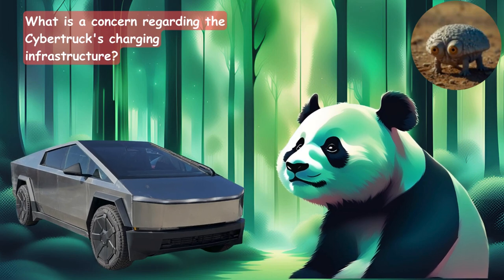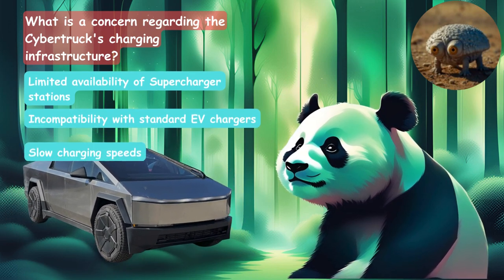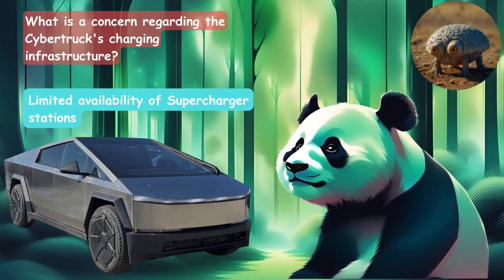What is a concern regarding the Cybertruck's charging infrastructure? Is it the limited availability of supercharging stations, the compatibility with standard EV charging, or slow charging speeds? The answer is limited availability of the supercharging stations.